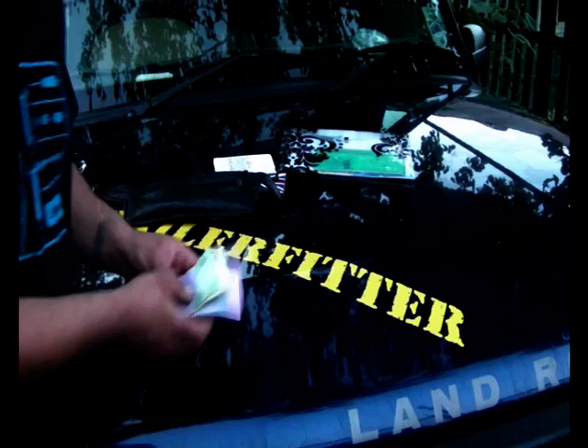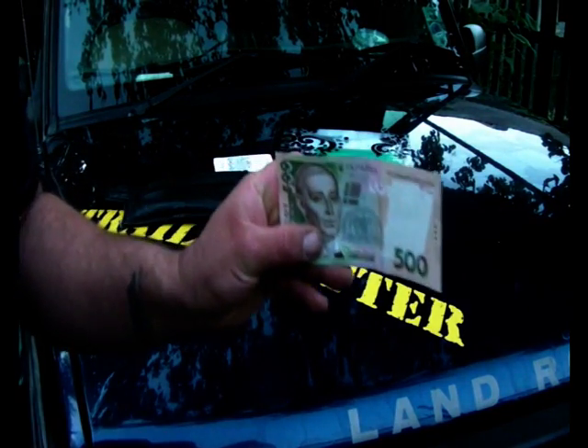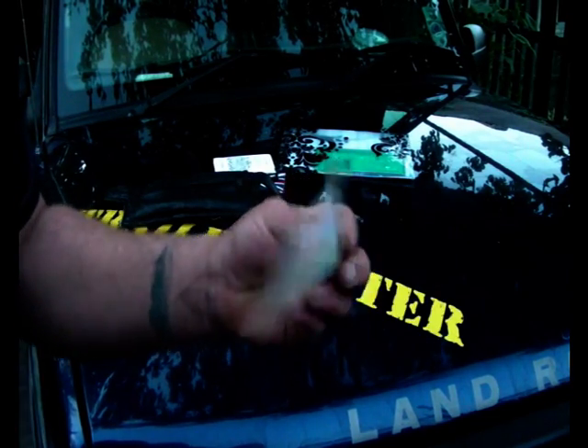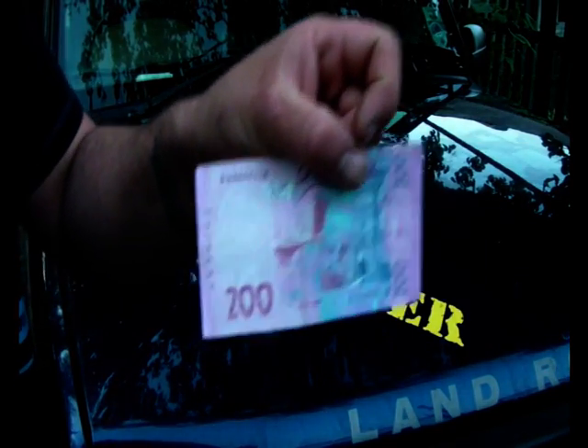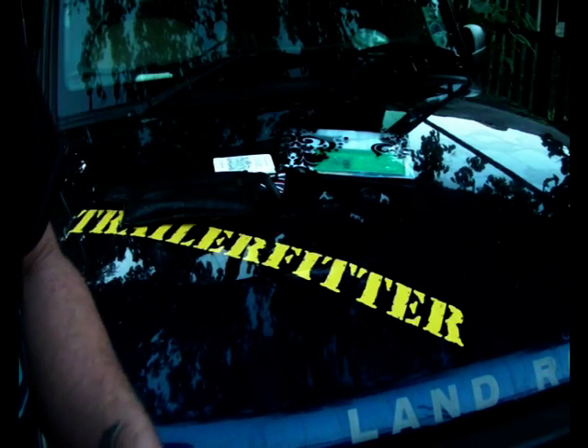I'll show you a few bits of Ukrainian money. This is 500 Hryvnia — that's the official money of Ukraine. That's a nice crisp note. 20 Hryvnia, that's 200 Hryvnia. 100 Hryvnia — which is less than a tenner.